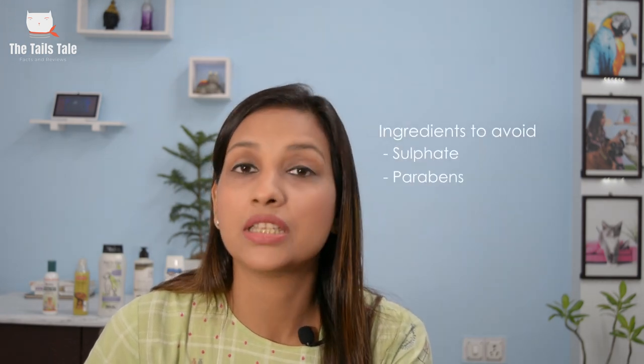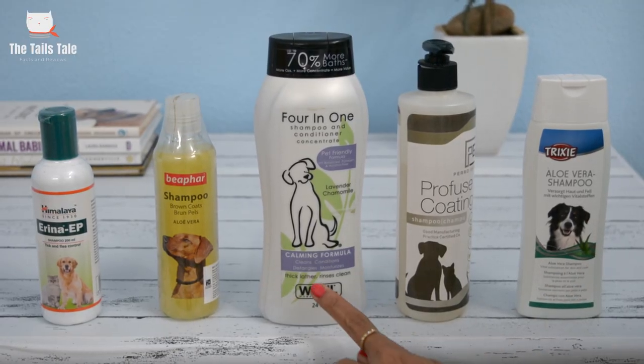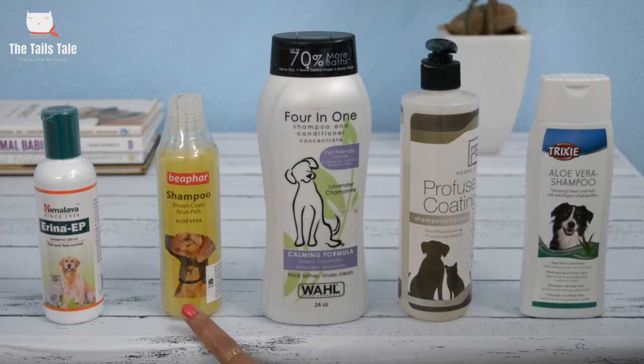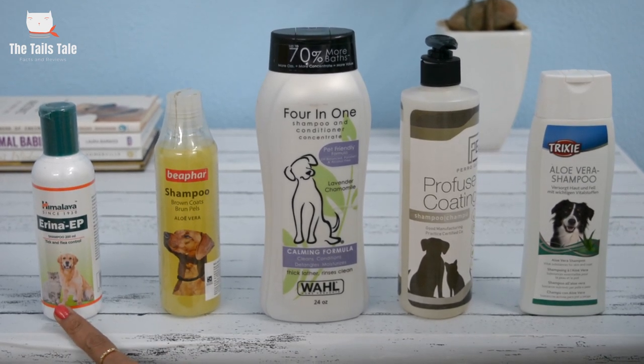There should be no sulfates or parabens in the shampoo because these can damage your pet's coat. I have used quite a few shampoos, but today I have picked the top 5 shampoos that I think will be most suitable for your dog — including a regular shampoo, a shampoo specially formulated for dog's coat color, and a shampoo to deal with ticks and fleas.